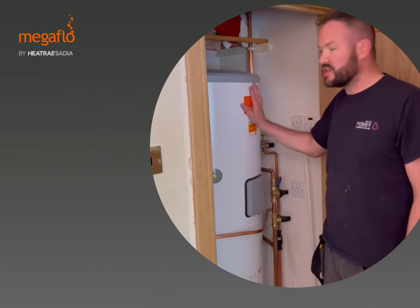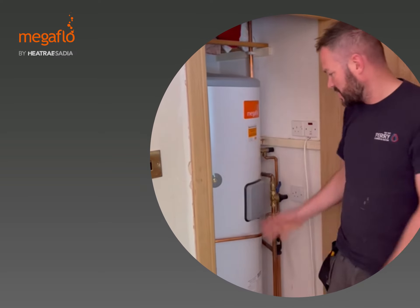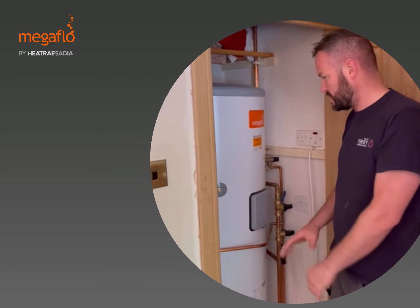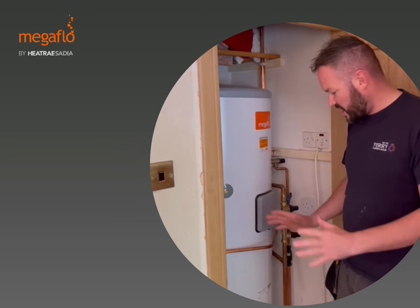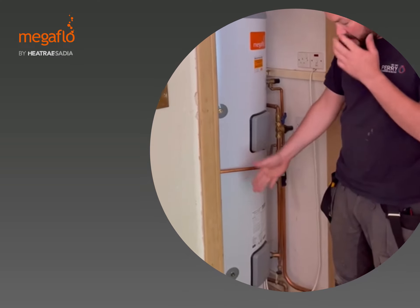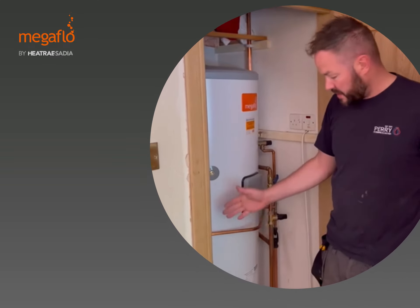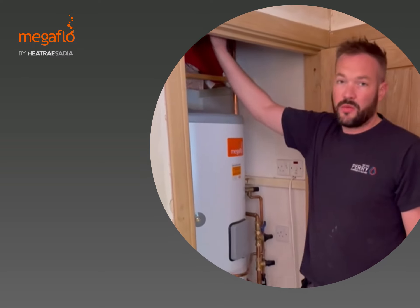As you can see, we've fully installed the Megaflo cylinder. We took it from the landing where it was and put it straight back into this cupboard — no issues at all. It's all piped up really nicely. The pipes have come in from the floor, straight in for the flow and the return for the coil.